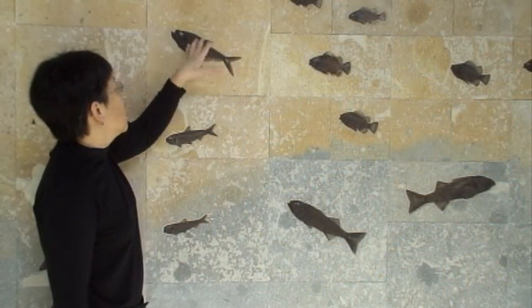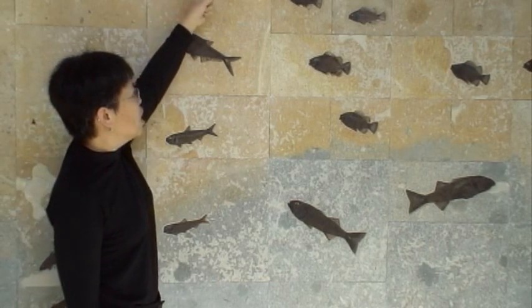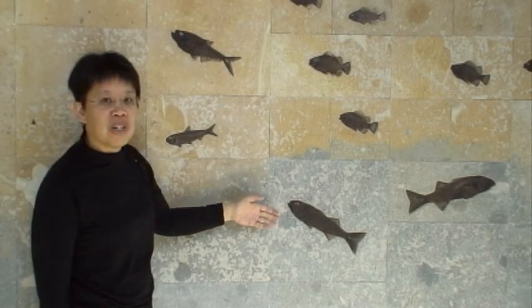They've gotten so good at extracting the fossils and doing different techniques that they can take the fossil out of one rock and actually place it into another rock.